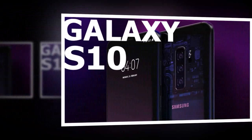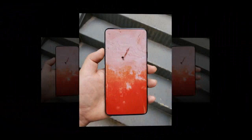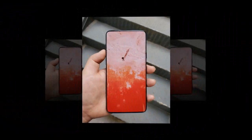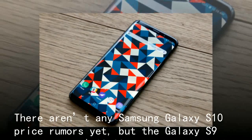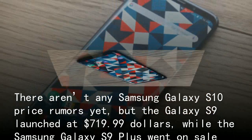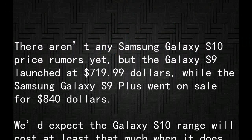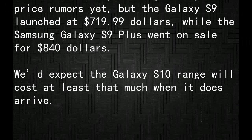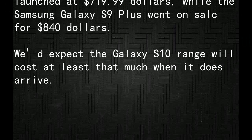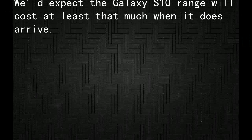When it does go on sale, it's sure to cost a lot. There aren't any Samsung Galaxy S10 price rumors yet, but the Galaxy S9 launched at $719.99, while the Samsung Galaxy S9 Plus went on sale for $840. Expect the Galaxy S10 range to cost at least that much when it arrives.